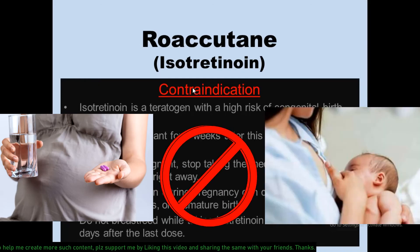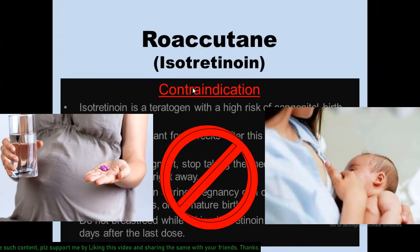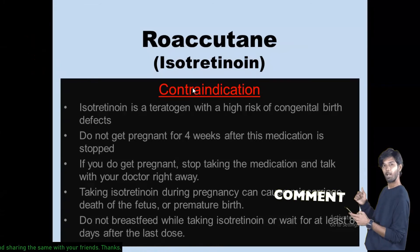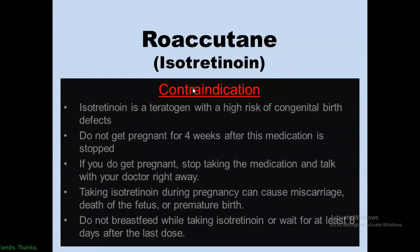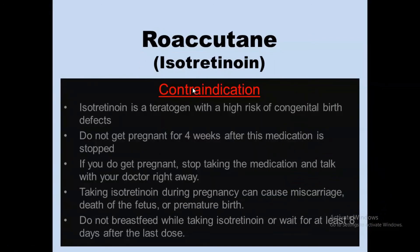The yellowing of the eyes will go away once you stop taking the drug. Isotretinoin is contraindicated around pregnancy or breastfeeding, because it is a teratogen, meaning it carries a high risk of congenital birth defects. It is recommended not to get pregnant for four weeks after the medication is stopped. If you do get pregnant while on isotretinoin therapy, stop taking the medication and talk with your doctor immediately, as it can cause miscarriage, death of the fetus, or premature birth.